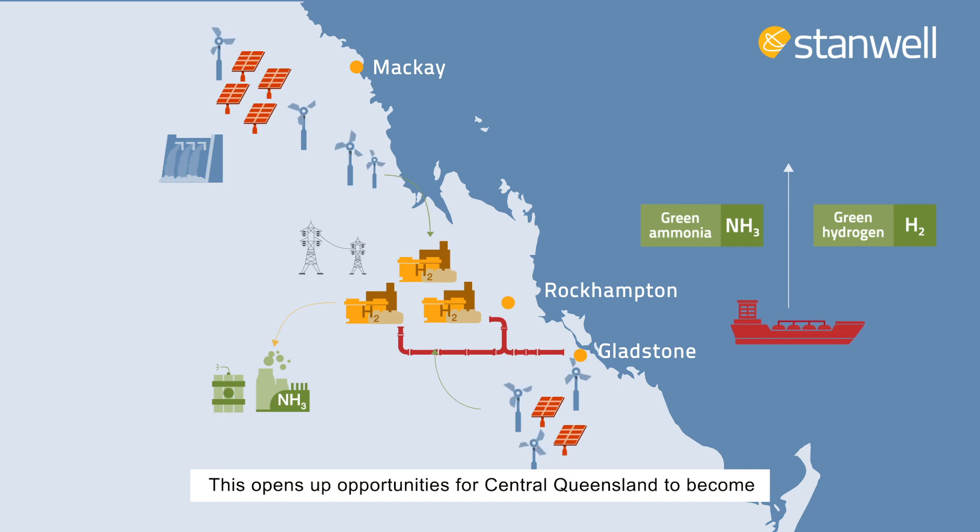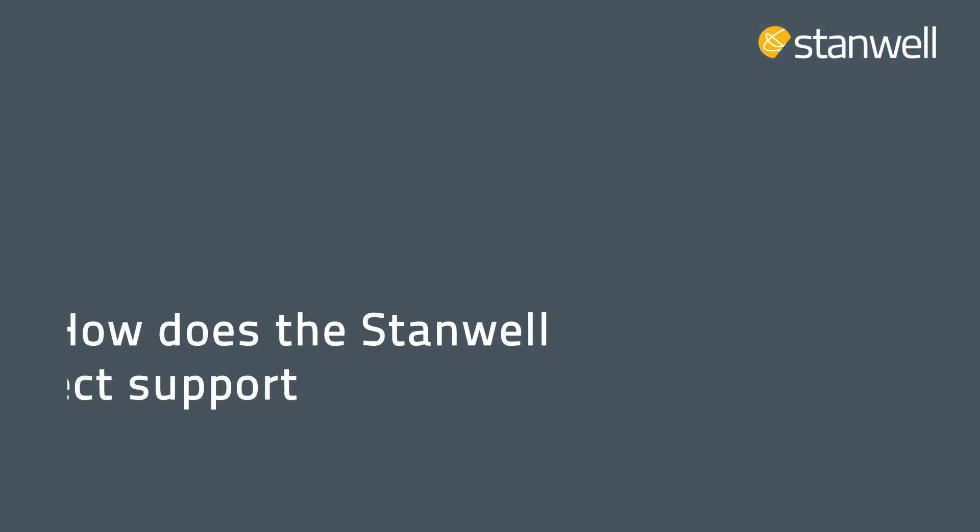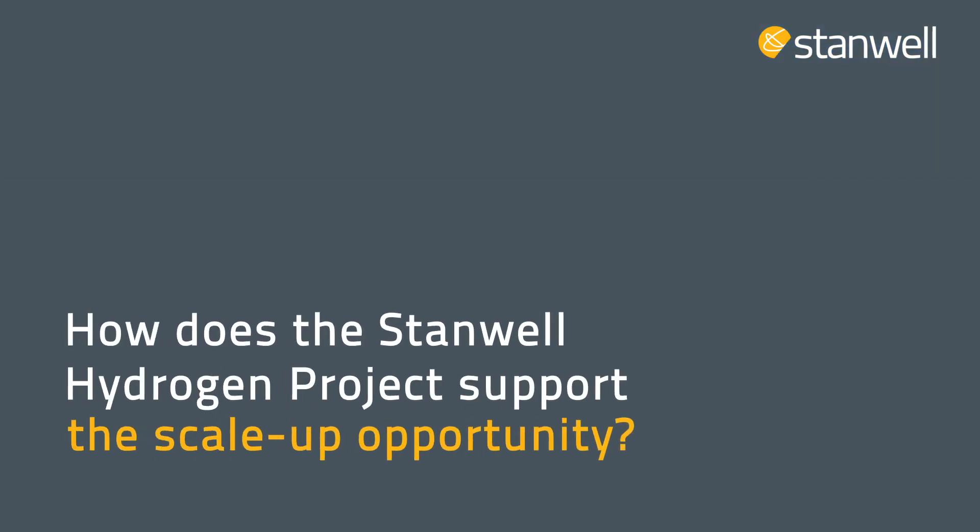This opens up opportunities for Central Queensland to become a major export hub for green hydrogen and ammonia. How does the Stanwell Hydrogen Project support this scale-up opportunity?